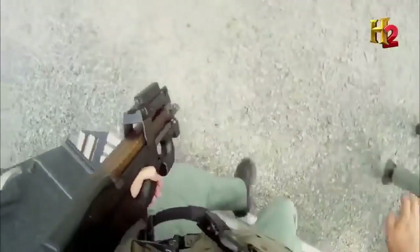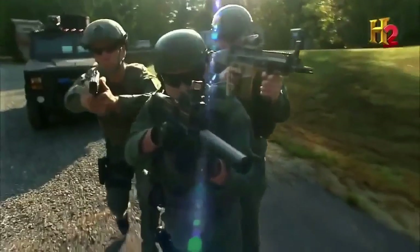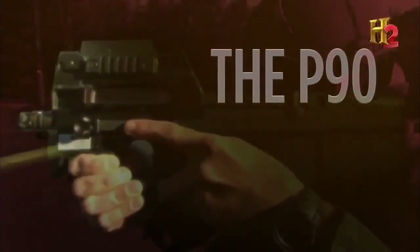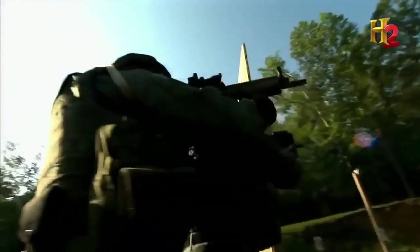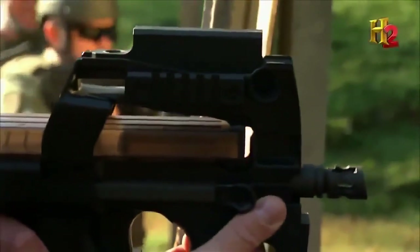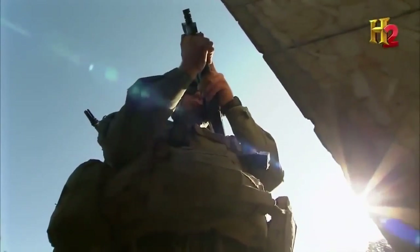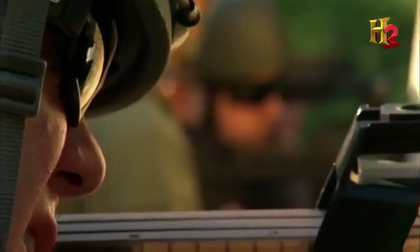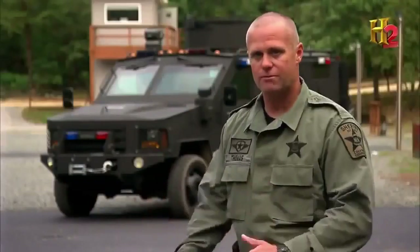Pistols aren't the only weapons with miniature models — even machine guns have gotten tiny. When SWAT teams need a weapon with devastating firepower, they turn to the mini machine gun. Developed by Belgian manufacturer FN Herstal, the compact P90 is under 20 inches long and weighs less than six pounds. Operators love its small, ergonomic design and its versatility in close quarters.